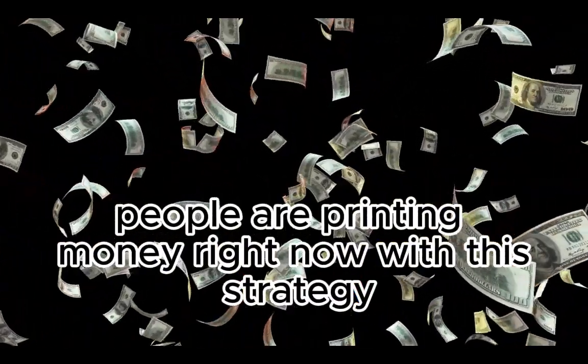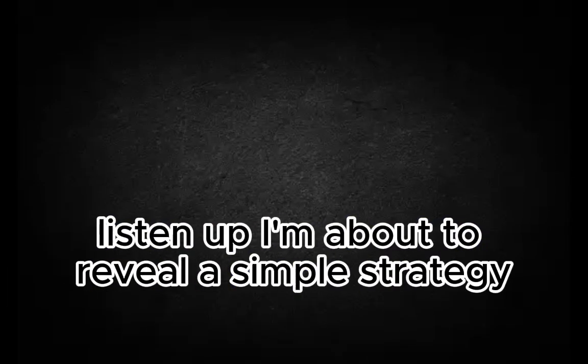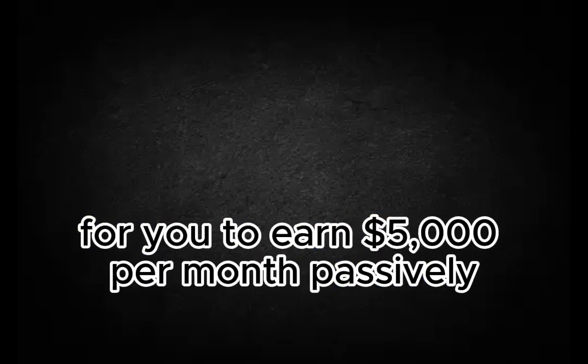People are printing money right now with this strategy, and you are still sleeping. Listen up. I'm about to reveal a simple strategy for you to earn $5,000 per month passively.